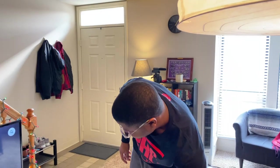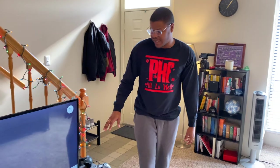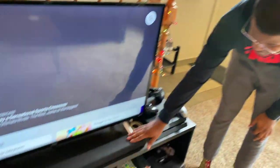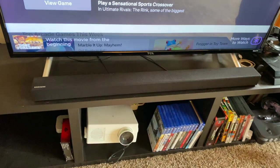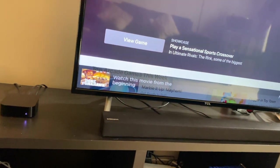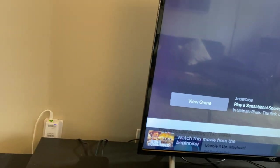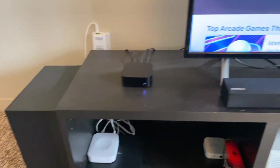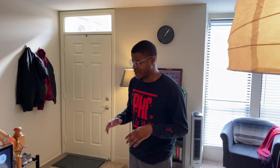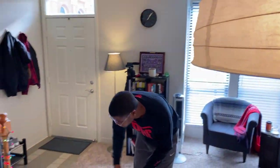We also have the Samsung soundbar with the wireless Bluetooth subwoofer. This adds so much definition to the sound of movies and whatever you're watching. You can't have a 4K TV with bad sound — don't do it to yourself. Make sure your soundbar has amazing sound.